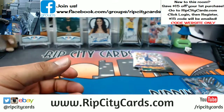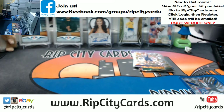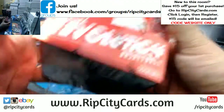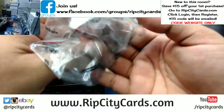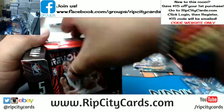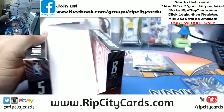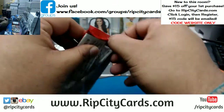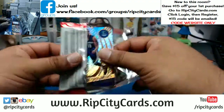Base cards here. That's one box down. In an inner case there's probably two autographs. The case hit would be the Galactic variation — those are one per case. Let's see if it comes out of this inner case.